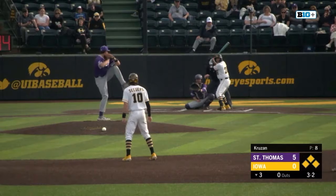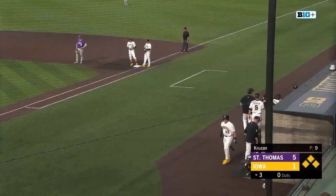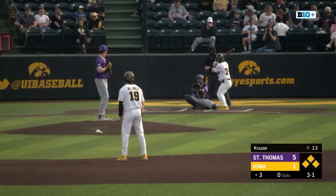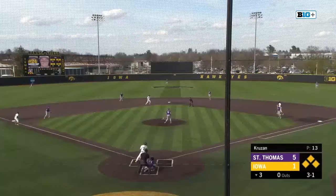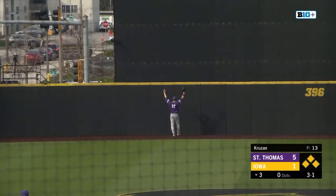Called ball four, just missed that low outside corner. Davis Kopp digs in with the bases loaded and still nobody out. This one's driven out towards center, Voss going back on the warning track, it's over his head. And it one-hops the wall — a ground rule double.